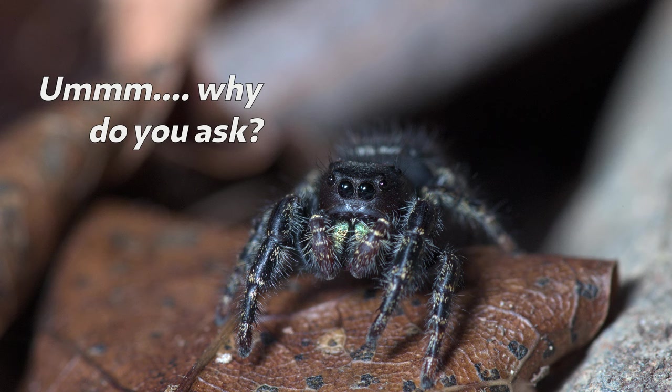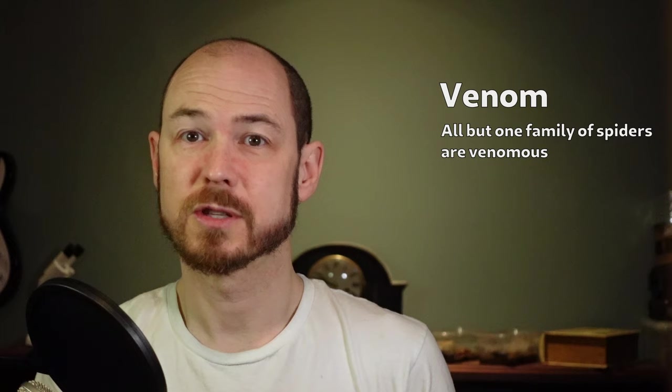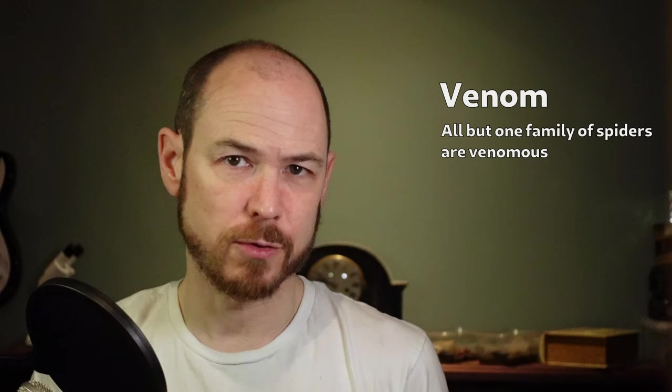People often ask, 'Is X spider poisonous?' — which is the wrong question. By asking if it's poisonous, they're technically asking about what will happen if they eat it, which is almost never what they actually want to know. Venomous is what we call it when an animal can inject a toxin into you by biting or stinging. The answer to 'is X spider venomous' is virtually always yes, because that's how spiders work.